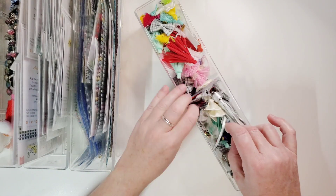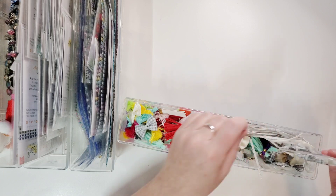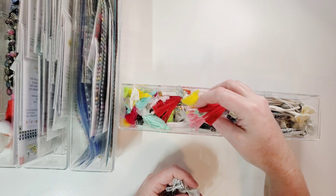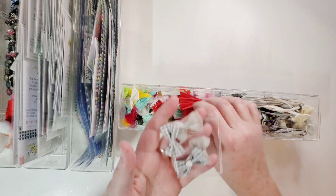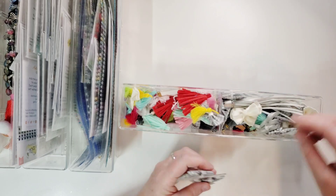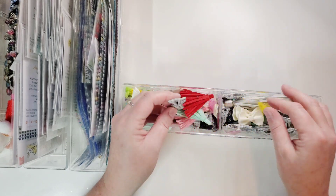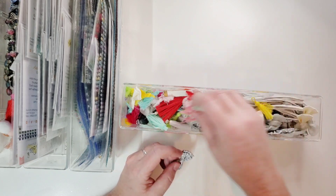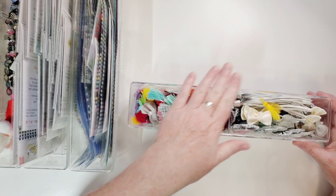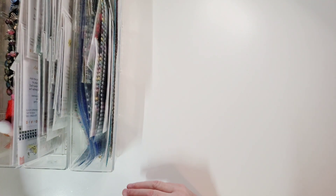This one is a bit of a mess right now because things fell out, but in here are all tassels and bows. I love these bows! These are all tassels and bows that I would put on a mini album — or you could put them on a scrapbook page too. That's what all of these are for when I want to make a charm to go outside my albums.